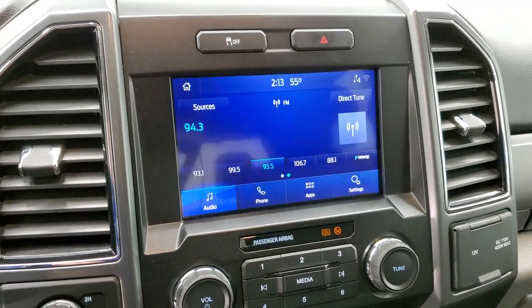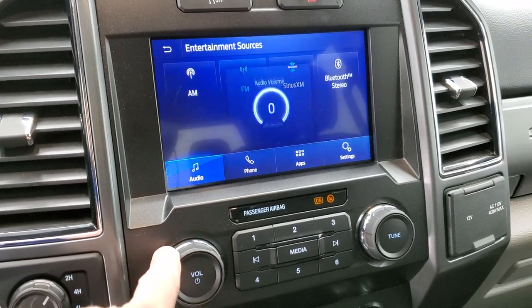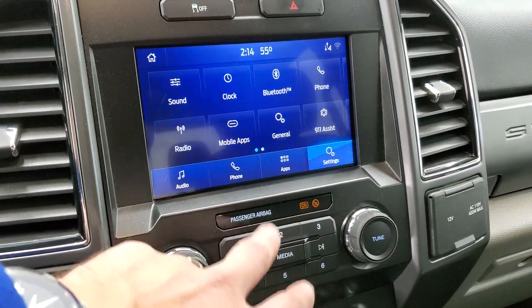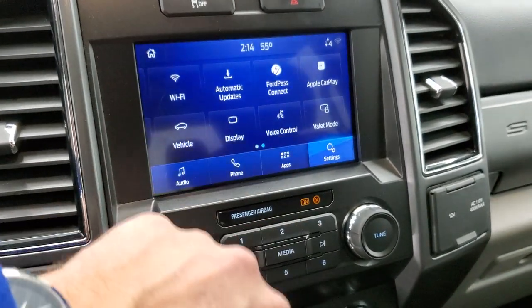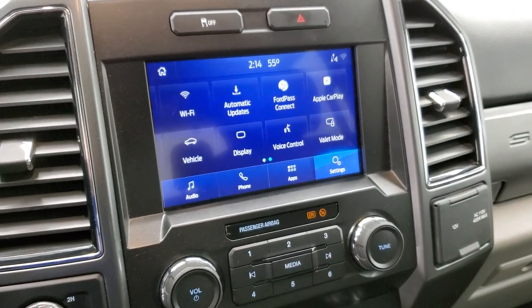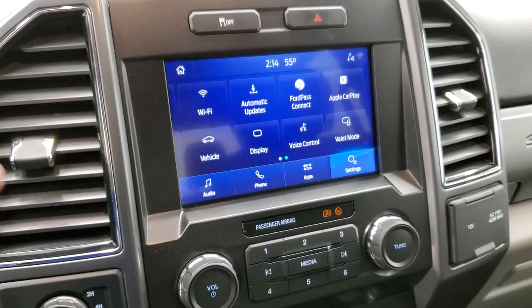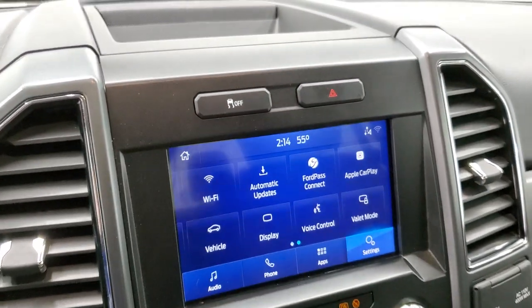It has the Sync 8-inch radio with AM, FM, and Sirius XM radio capabilities. You have all your Bluetooth and all your different mobile apps — Ford Pass Connect, Apple CarPlay, and Android Auto capabilities — so you can project your cell phone to the screen. If you have a navigation system on your cell phone, project it right to the screen; it's like you have nav on the screen. Pretty cool system.